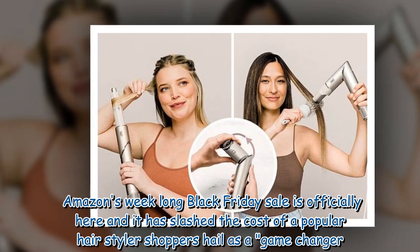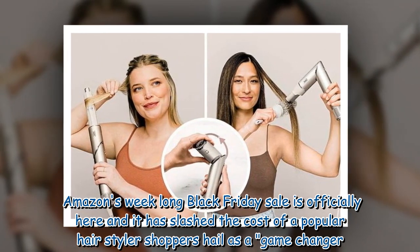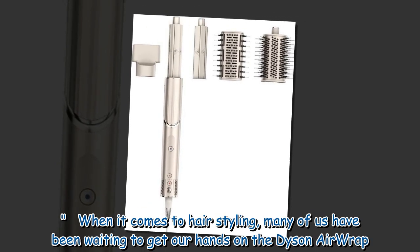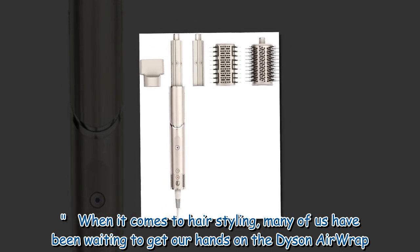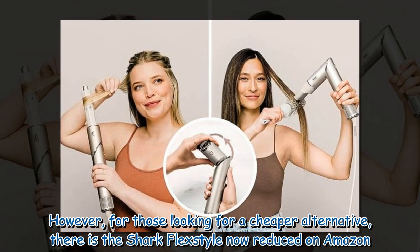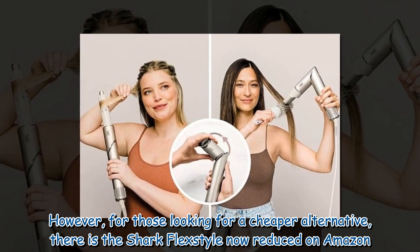Amazon's week-long Black Friday sale is officially here and it has slashed the cost of a popular hair styler shoppers hail as a game-changer. When it comes to hair styling, many of us have been waiting to get our hands on the Dyson Airwrap. However, for those looking for a cheaper alternative, there is the Shark FlexStyle, now reduced on Amazon.